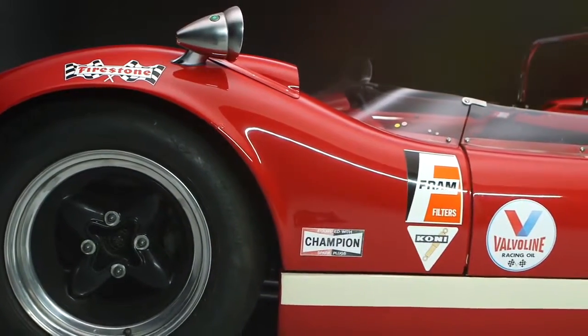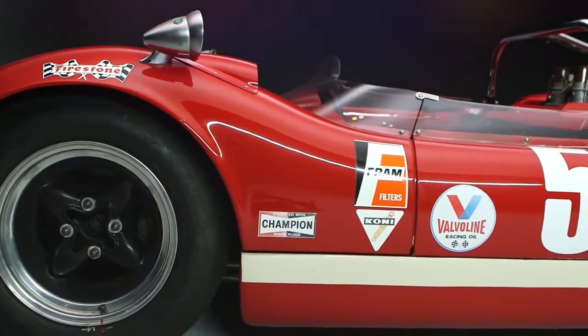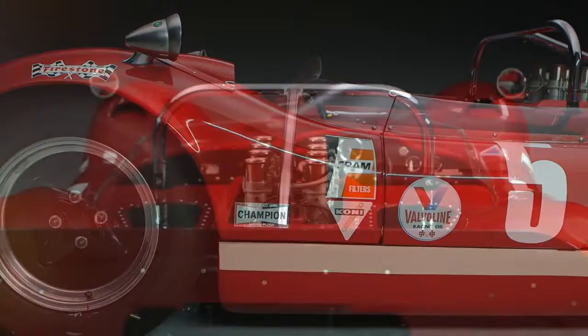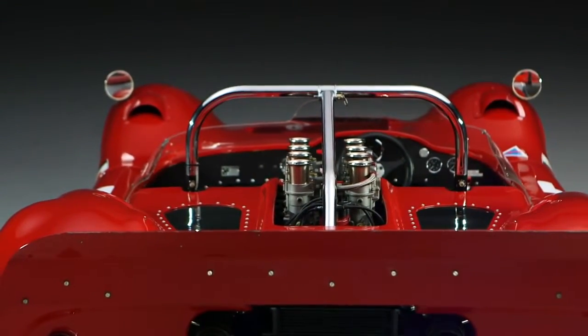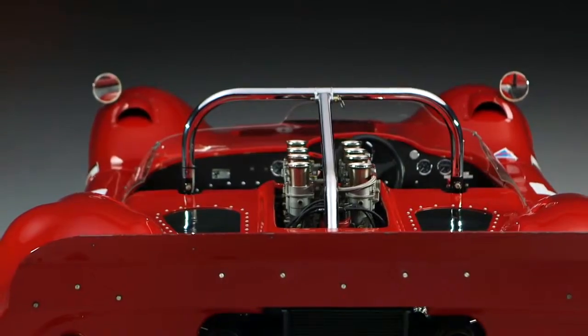Can-Am was big, bad, brutal. The cars were magnificent, lightweight, overpowered, oversteering, really, really quick, and everybody loved them.